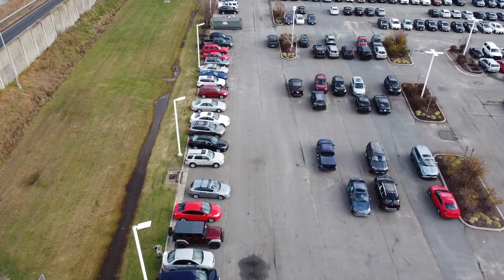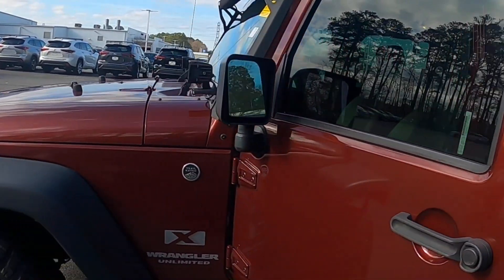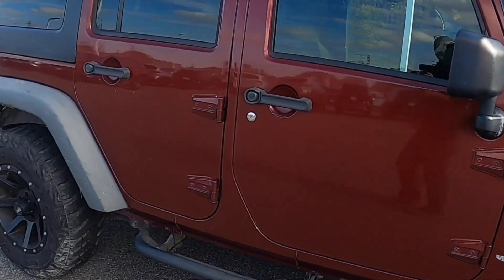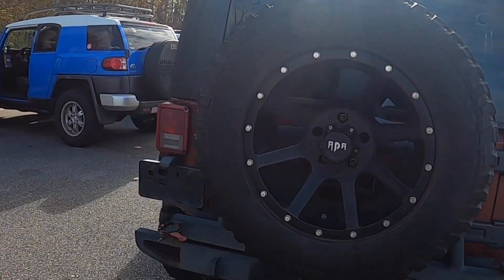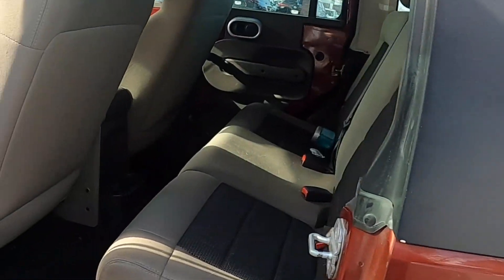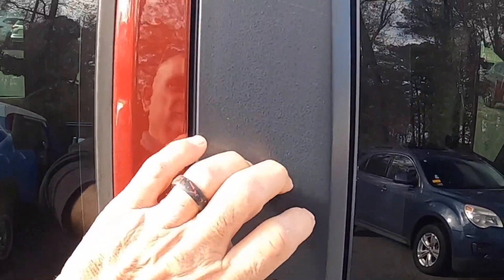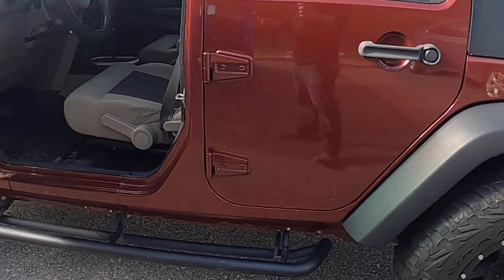First one I'm looking at is an '09 Jeep Wrangler. It's a four-door with 180,000 miles, got an electric winch on it, and the body's in excellent shape. It's got a check engine light and a major hesitation when you give it gas — really sluggish, like the timing is off. Rust is next to nothing and the interior is super clean, no rips or tears. It's got a hard top and the paint looks really good.